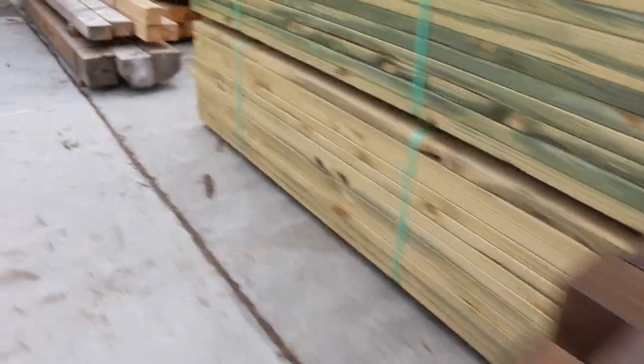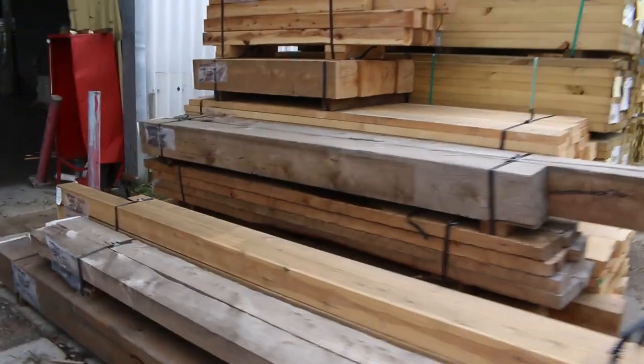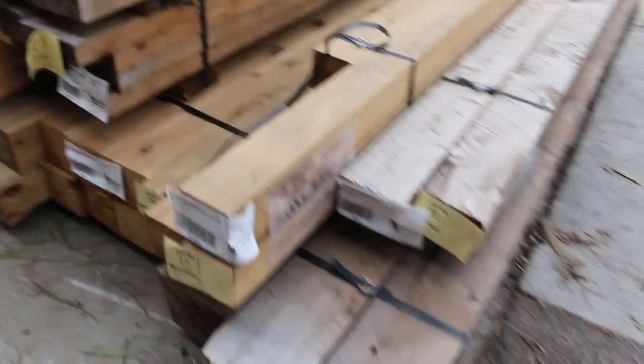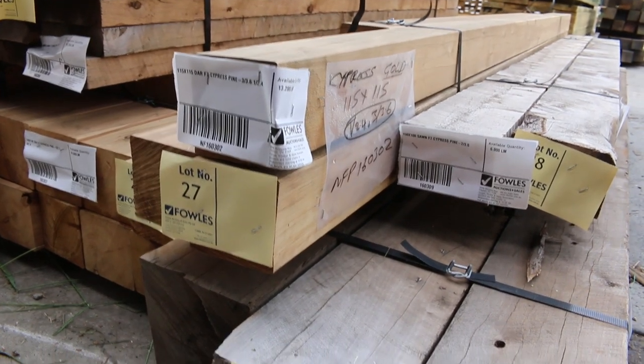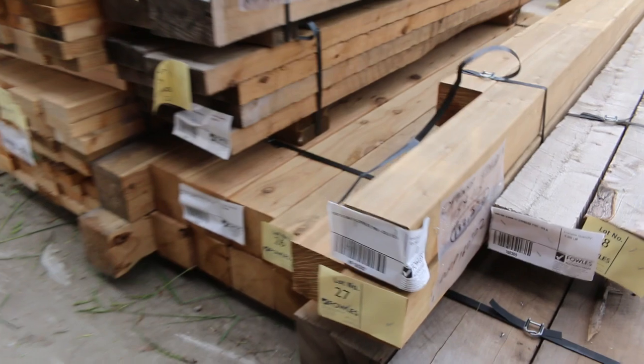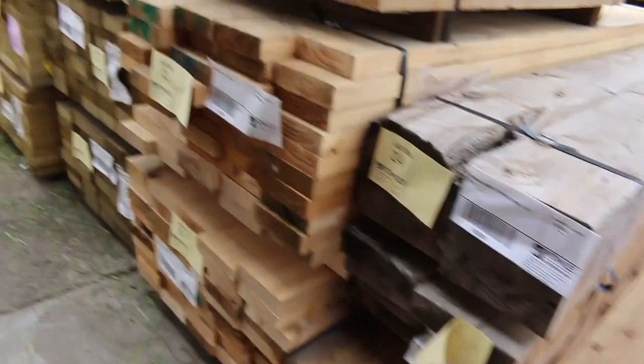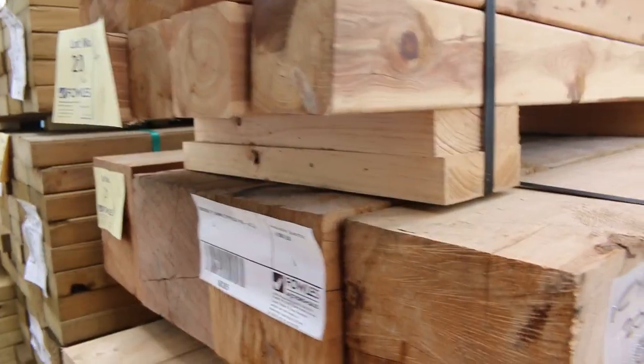A lot of nice looking stock over here. Have a look at some massive cypress pine posts. We've got some big 200 by 200 down the bottom, lot 29. Got some 140 by 140s alongside that, some 115 by 115s. Another pack of 200 by 200s - and there's some 1.2s, a good sort of bollard size in the 200 by 200s.